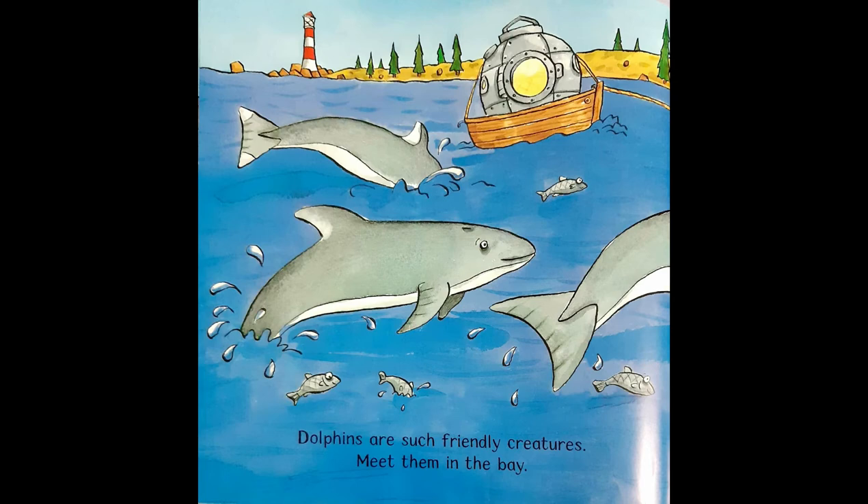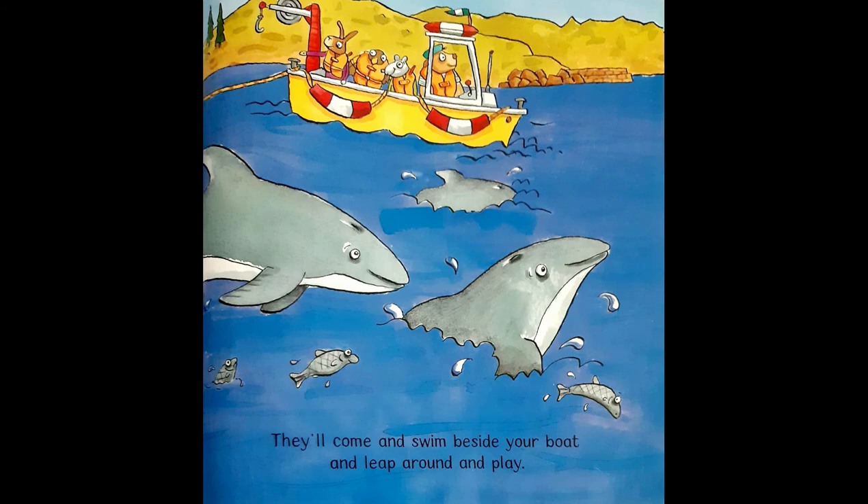Dolphins are such friendly creatures. Meet them in the bay. They'll come and swim beside your boat and leap around and play.